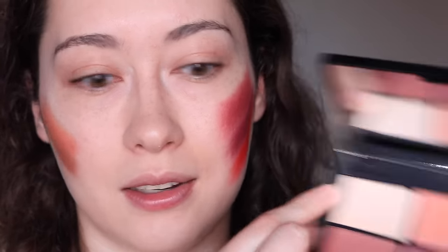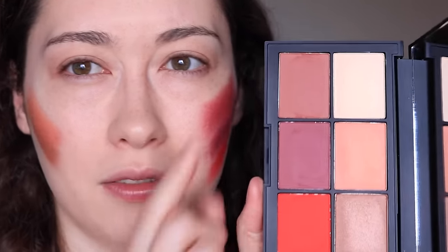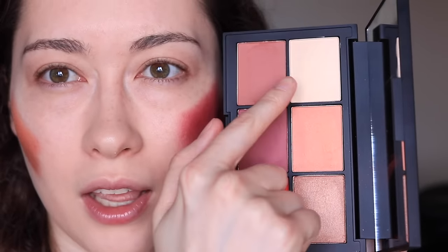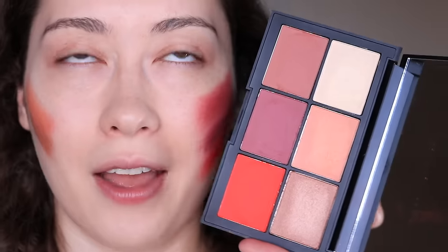It does last all day - even this highlight will last all day, even though I didn't want it to. Great blushes. I'm really glad to finally try out NARS blushes. Am I gonna get the Unfiltered too? I don't know - the shades in there all look very similar. I thought this palette was extremely versatile because you have a mauve, a plummy shade, a red, a bronzy orange, and then a highlight. I mean, this is amazing.